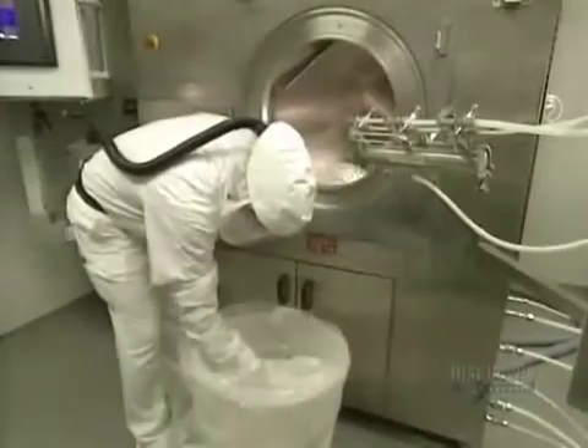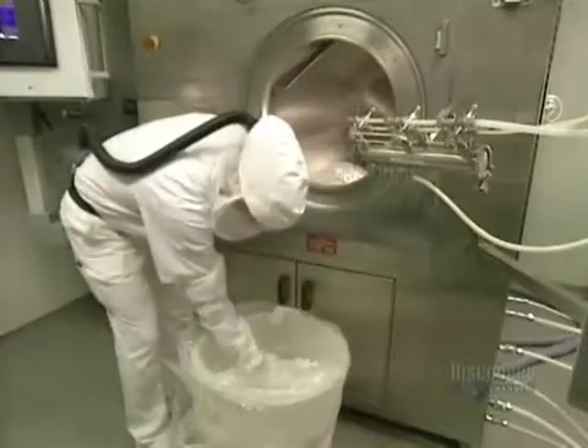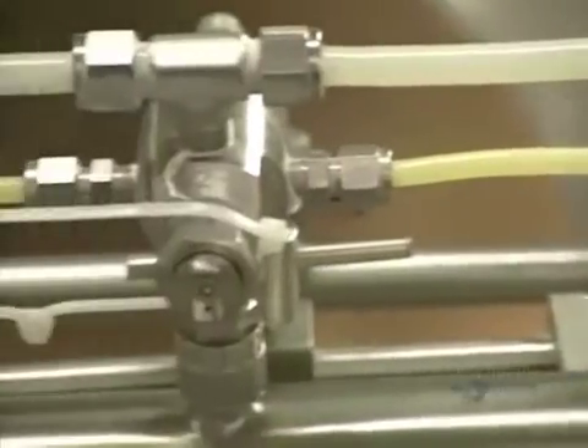The pills must now be coated so that they won't crumble. A coating solution made of water and colouring pigments is used. This is the coating unit. It can hold 160 kilos of pills. Three plastic tubes, positioned at strategic points, will spray this solution onto the pills in motion.